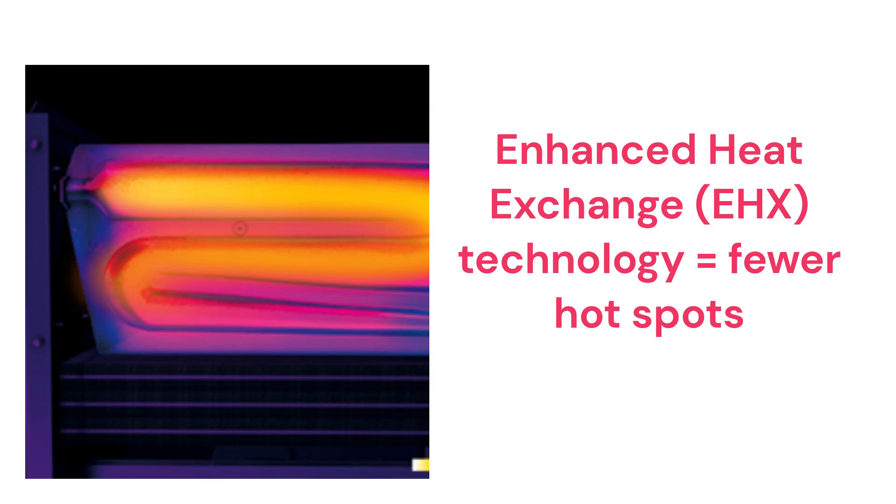The brand uses patented EHX technology which enhances the airflow through the heat exchanger to minimize hotspots and increase the efficiency and durability of the heat exchanger. This feature is demonstrated by thermal imaging, as there is a more uniform color distribution throughout the heat exchanger.